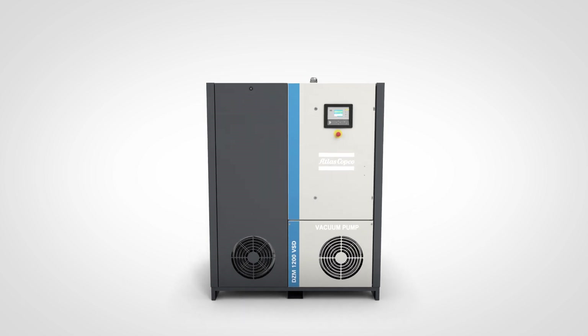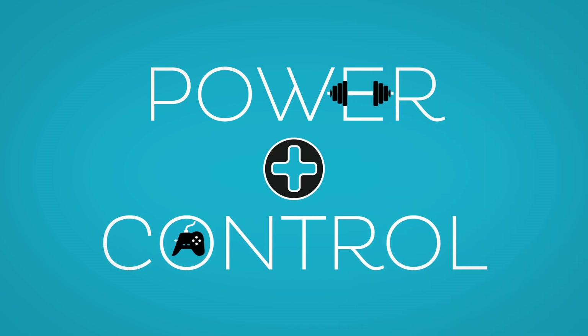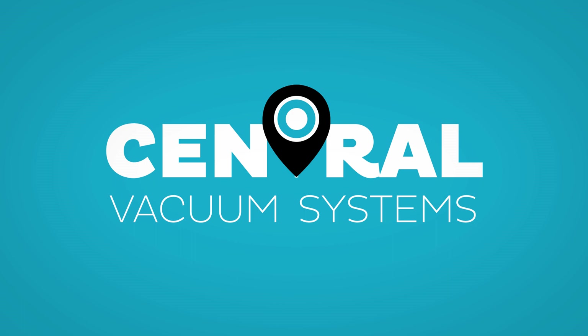It makes the DZM the perfect answer to all larger process demands. Because power plus controllability results in a machine ideal for central vacuum systems.